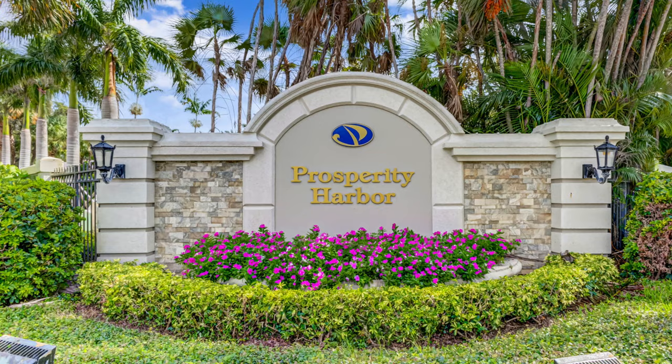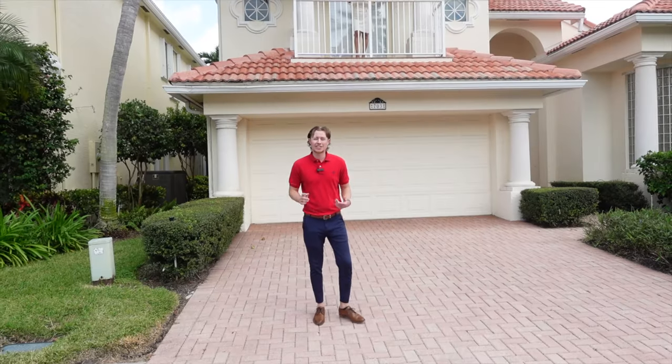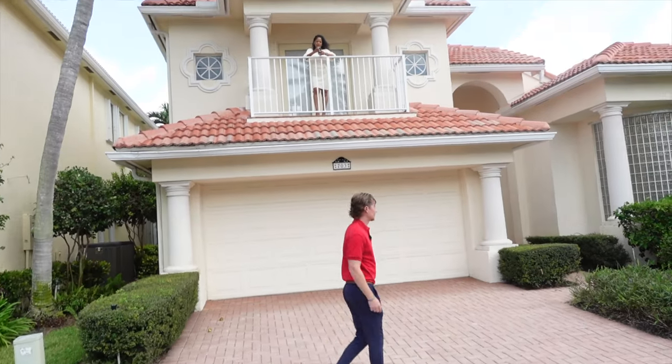Here we are at Prosperity Harbor in North Palm Beach. I'm going to show you guys the inside, but before we get up there I want to show you this — we have pavers that go all the way up the driveway, which is pretty cool. A nice touch; in this community you don't see that a lot.